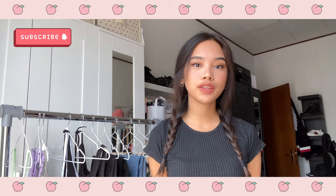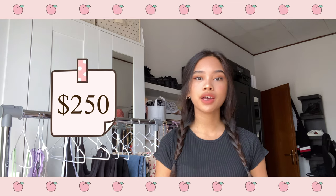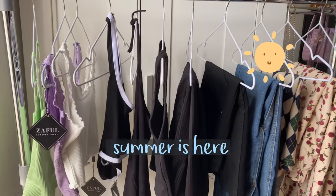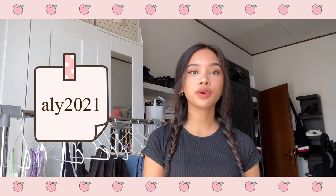Hello everyone, welcome back to my channel! For today's video I'm gonna do a Zaful try-on haul. I had a budget of $250 and the clothes I got are especially for summer since summer is coming. I already worked with Zaful before and I definitely love their clothes. I'll leave all the links and the discount code in the description.